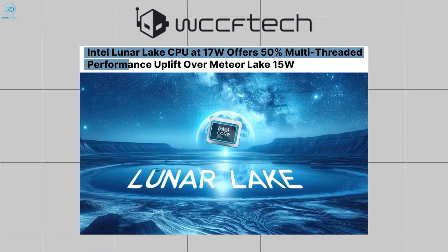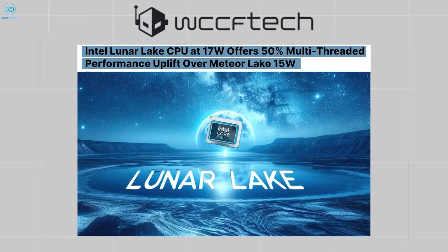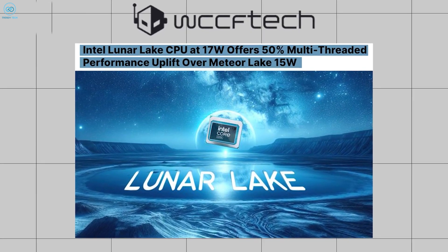With a whisper of having a downright 50% performance boost over the previous generation Meteor Lake mobile processors, the Lunar Lake CPUs from Intel look to be as promising as ever as we approach their release date by the end of this year.